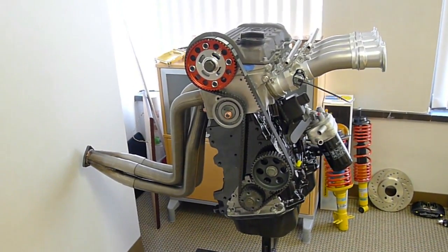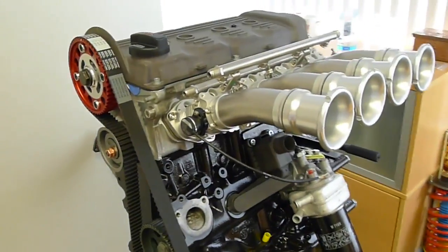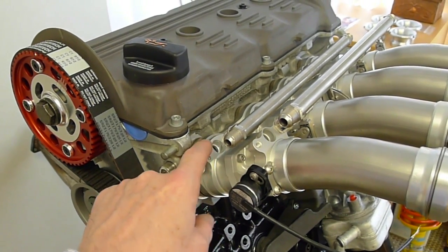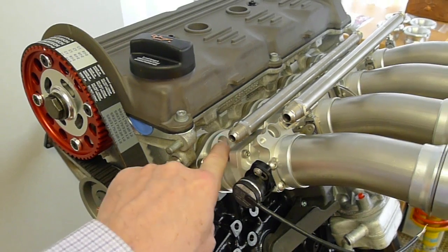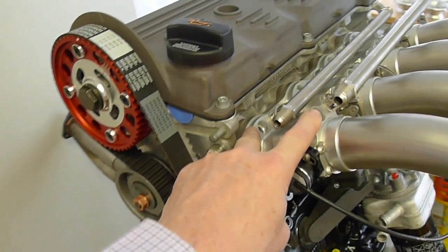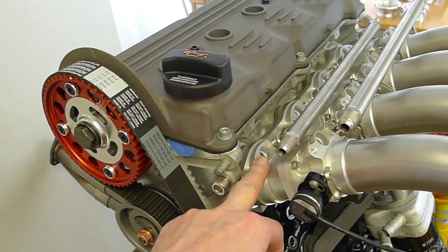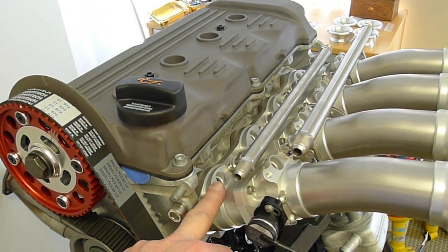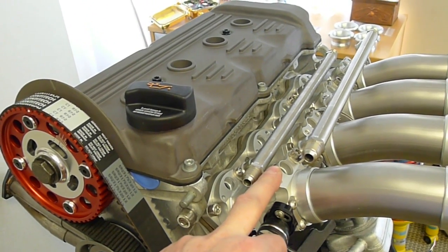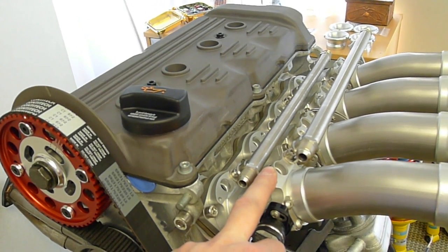So what we've got here is the AT Power individual throttle body system. It's got two injector ports. I will probably run nitrous in the front port and the fuel injectors in the rear port. But we may end up switching to a double fuel injector system — small injectors close to the head for idle and part throttle, then supplementing with the larger injectors for high RPM, full wide open throttle.